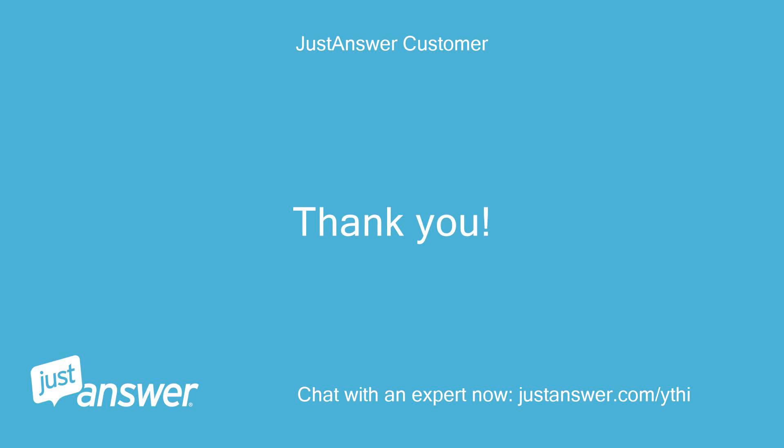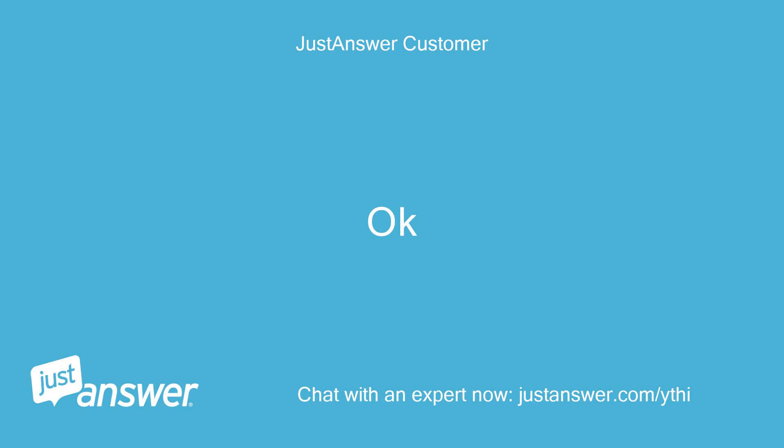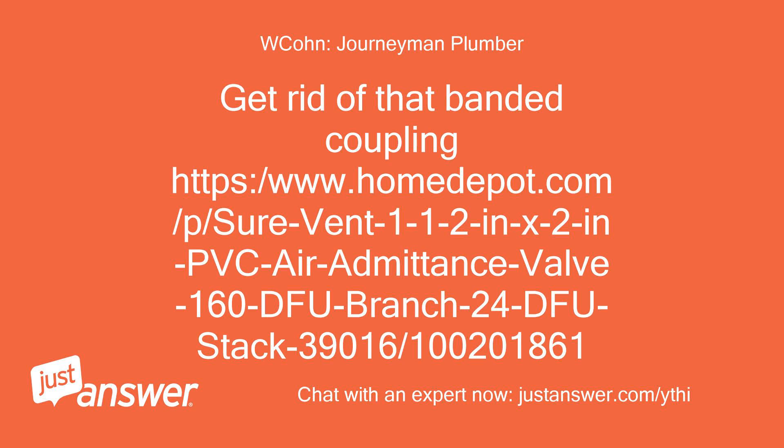Thank you. You are welcome but I'm not done yet. Buy this and glue it on the PVC pipe. Get rid of that banded coupling. The replacement is a Sure-Vent 1/2 in. x 2 in. PVC air admittance valve, 160 DFU branch, 24 DFU stack — Home Depot item number 39016100201861.